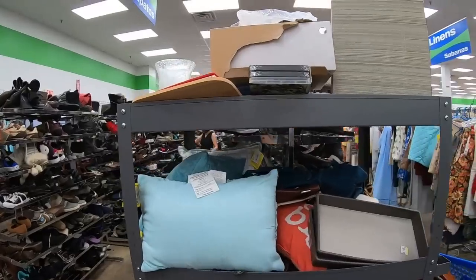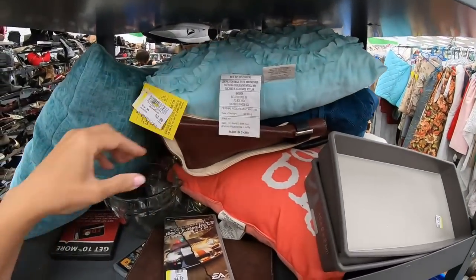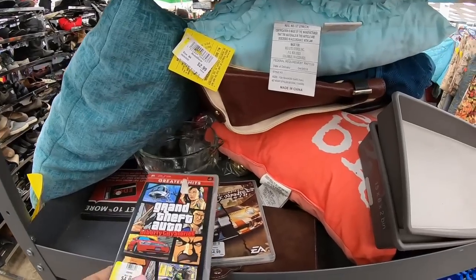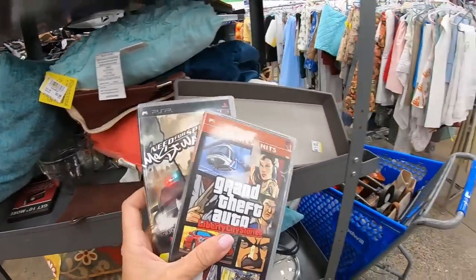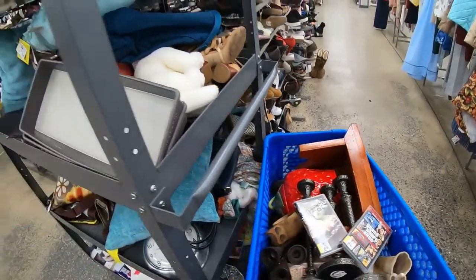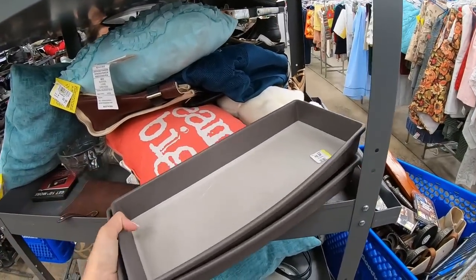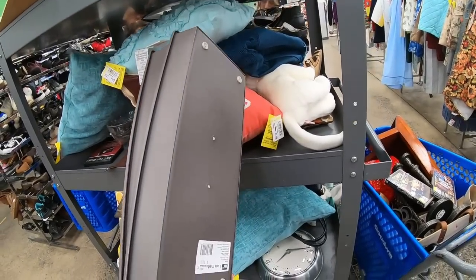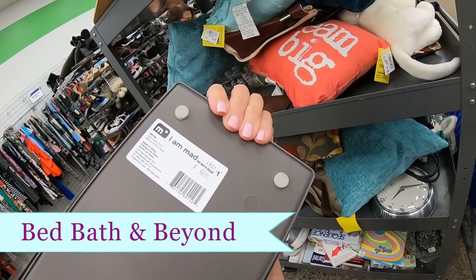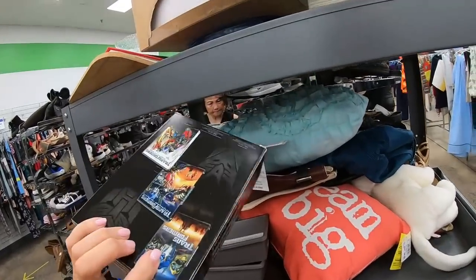I'm going to go through this new cart quickly and see if there's anything. Two little PSP games — I'm going to have to look those up because I know nothing, but they look interesting. This Made Smart item — they want $3 a piece. It almost looks like an Ikea product; the original price is $6.99, so at $3 that is not a good deal.